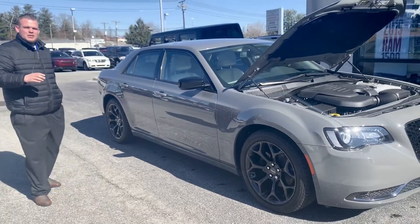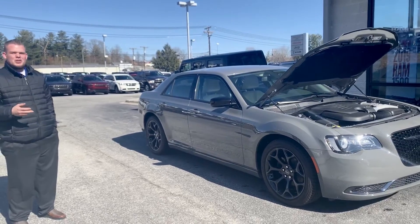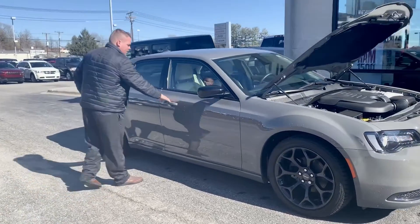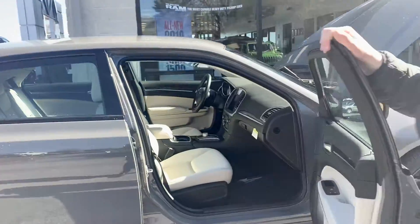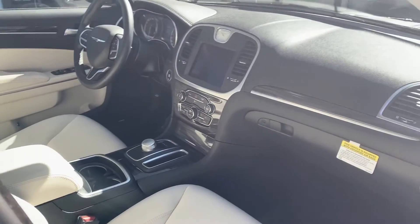Not only that, this car has got the black wheels, so it's going to have your sporty look to it. It's not just going to be your typical gray or silver wheels. And on the inside, this car looks very luxurious.